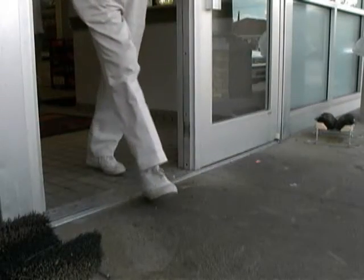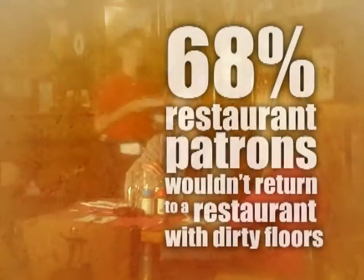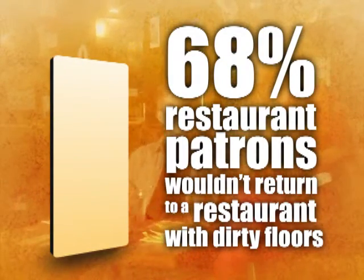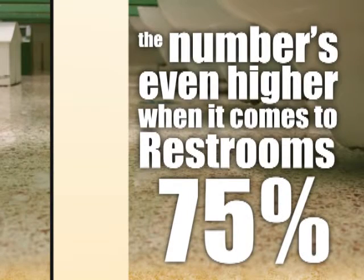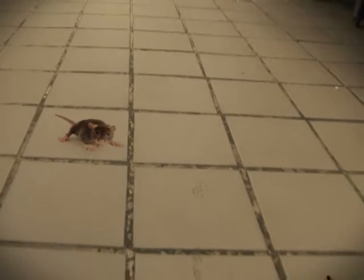Beyond being unhealthy, dirty floors can also drive customers away, never to return. In fact, a recent Harris poll revealed that 68% of restaurant patrons wouldn't return to a restaurant with dirty floors — the number's even higher with dirty restrooms. And while they may drive paying customers away, poorly maintained floors often attract unwanted guests, like disease and odor-causing germs and other pests.